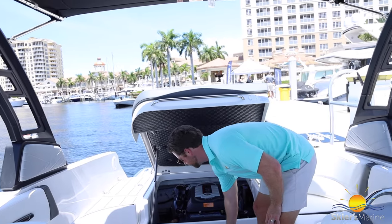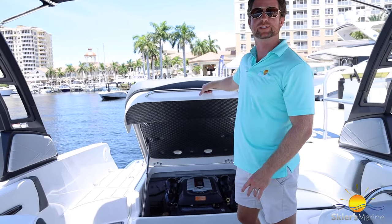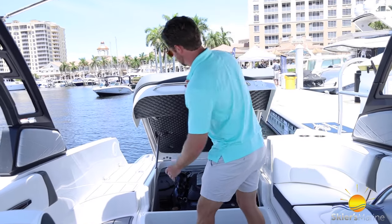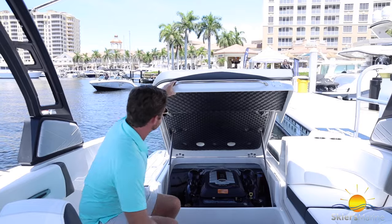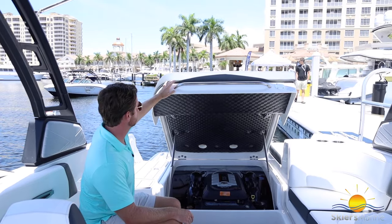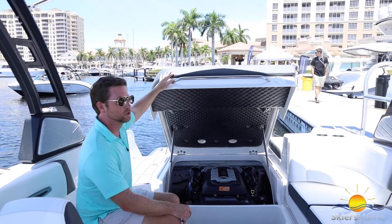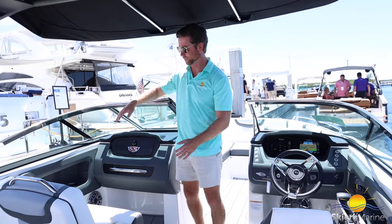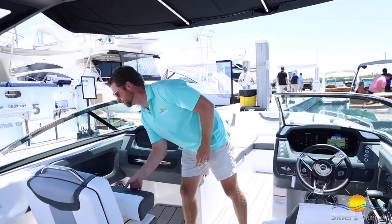We also have really nice storage right here — a great place to put towels and things you don't want to get wet since it doesn't drain into it. Notice the attention to detail with all stainless steel hardware. This boat is built for salt water as well. It's all insulated for a nice quiet ride on the lake.